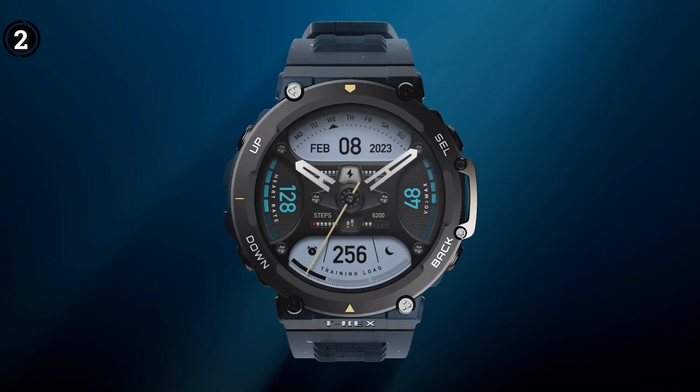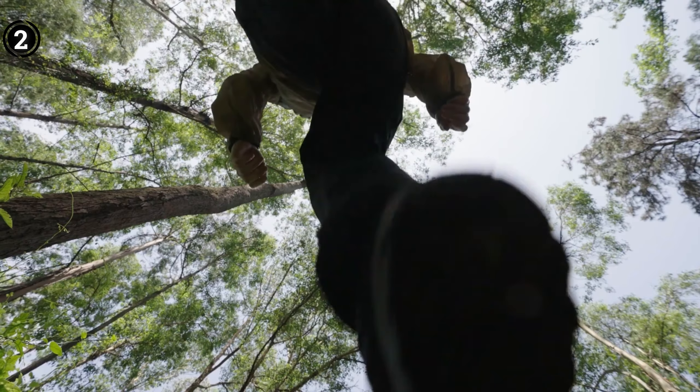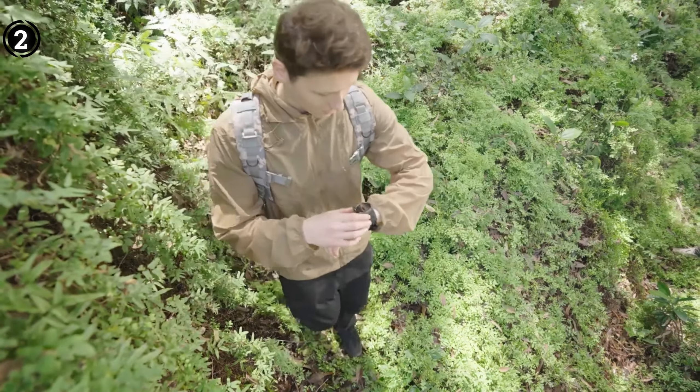Overall, the T-Rex 2 is an excellent choice for those seeking a mid-range tactical smartwatch, encompassing all essential features to make outdoor adventures memorable while offering exceptional value for money.